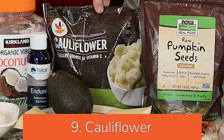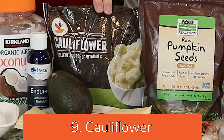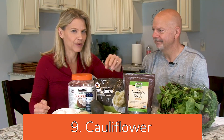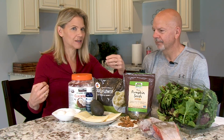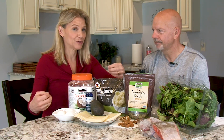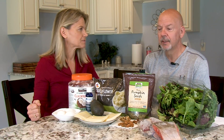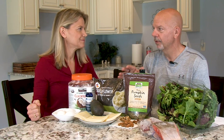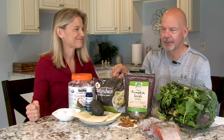Next on our list: cauliflower — very versatile. Eat it riced, eat it mashed, or incorporate it into recipes. One cup has about four grams of carbohydrates, but half of them are fiber, so it's going to be satisfying and help your gut health. Cauliflower is also pretty high in antioxidants and is surprisingly a good source of choline — so if you're not getting your choline from eggs, get it from cauliflower.